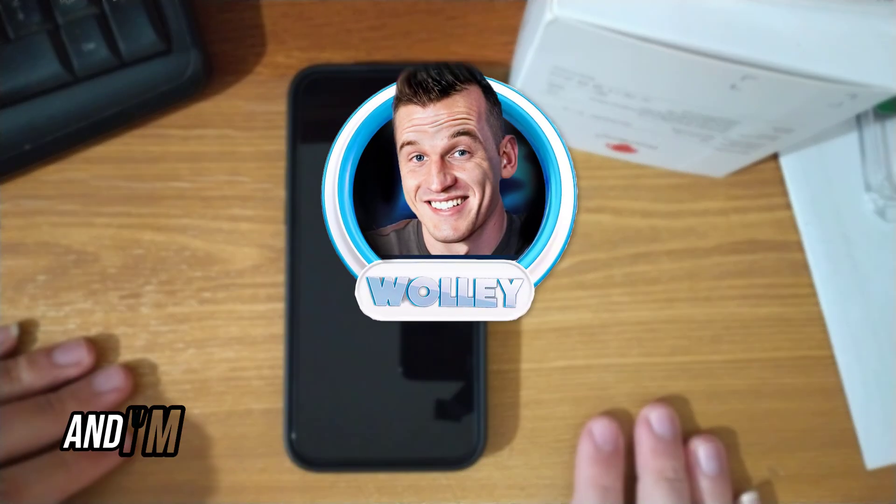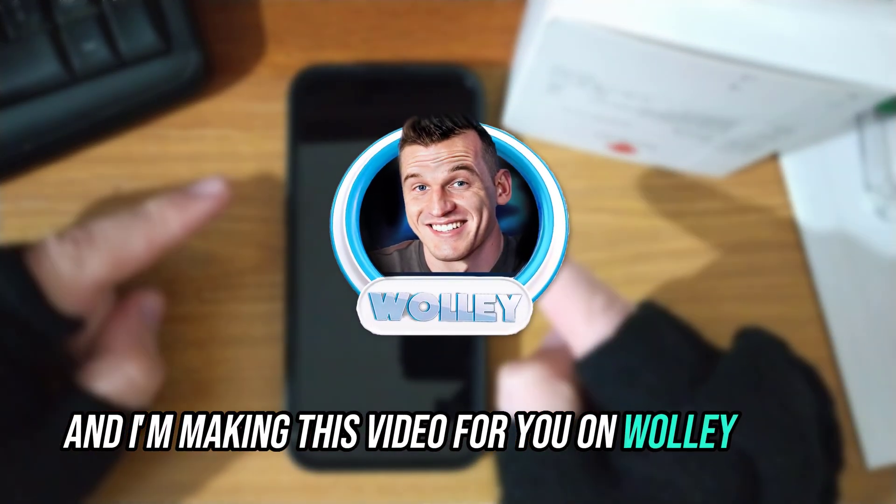Hello there. My name is Nathan and I am making this video for you on Wally Play's YouTube channel.